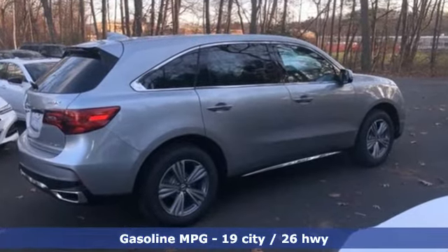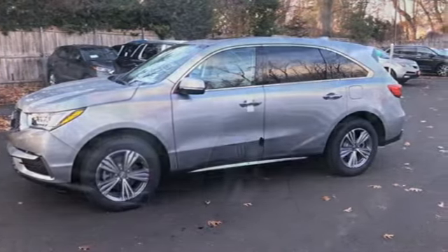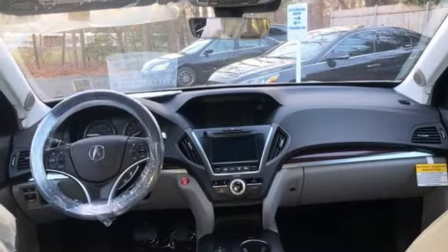V6 engine, four-wheel drive, streaming audio, memory exterior door mirror settings, front heated leather bucket seats, auto tilt-away steering column, AM-FM satellite radio.